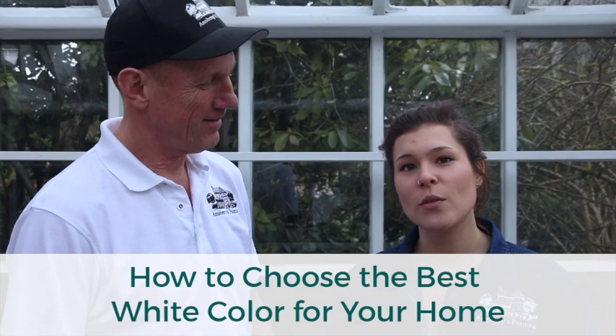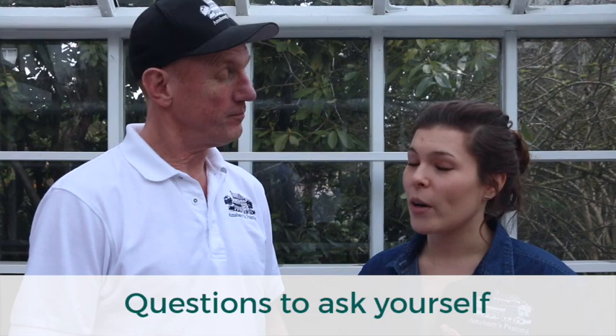So today we're talking about how to choose the best white color for your house. Some good questions to ask yourself when narrowing down your white selections are: what kind of white are you leaning towards? What are you hoping to get out of the white color? Are you wanting a basic piece-of-paper white? Are you wanting a cream? Are you wanting an off-white? Those are good questions that will help you narrow down your options.